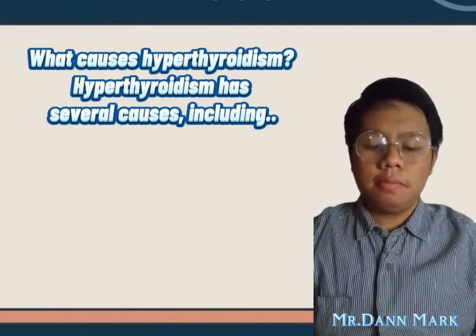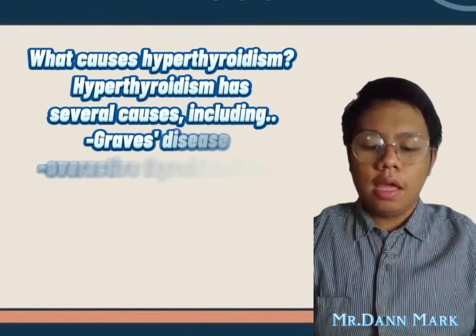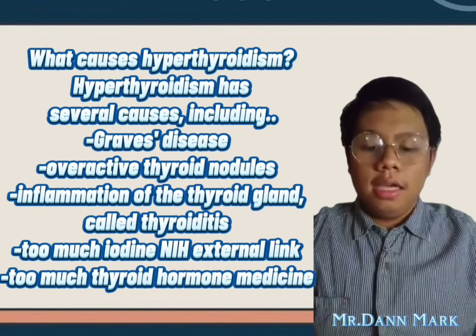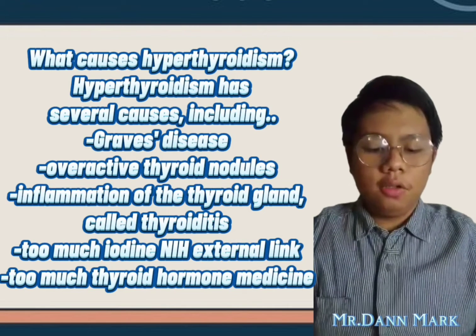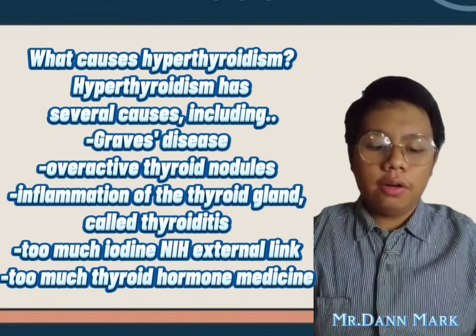What causes hyperthyroidism? Hyperthyroidism has several causes including Graves' disease, overactive thyroid nodules, inflammation of the thyroid gland called thyroiditis, too much iodine, and too much thyroid hormone medication.